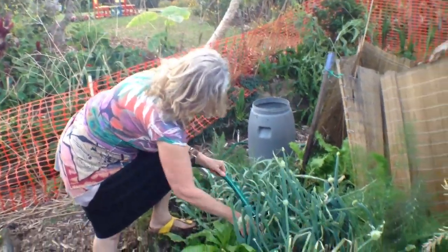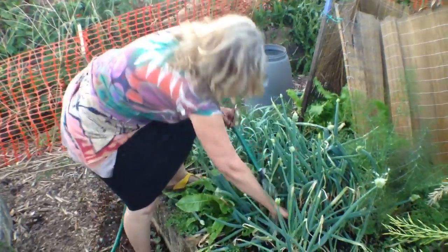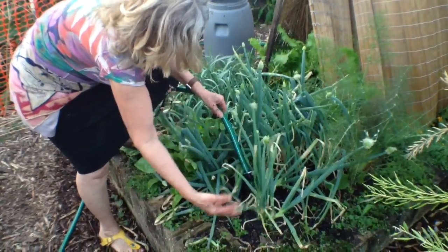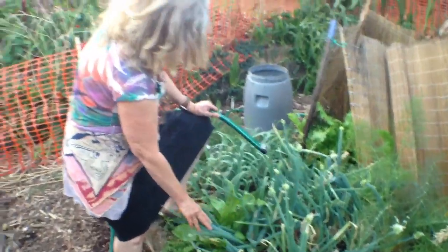And then there's this other one, a spring onion, which is also a buncher. That one's a singular one, but this one's decided to bunch — so that's really good for propagating. You can dig that whole lot up and get about 15 from that one.